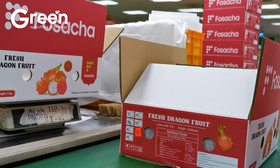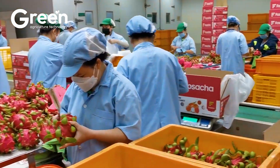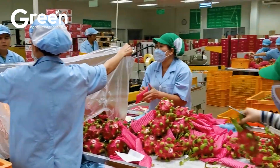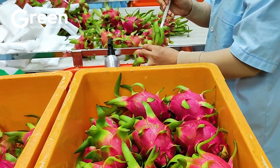What seems like a simple dragon fruit actually goes through a long journey. After harvesting, the fruit is loaded onto specialized vehicles and transported to processing facilities.